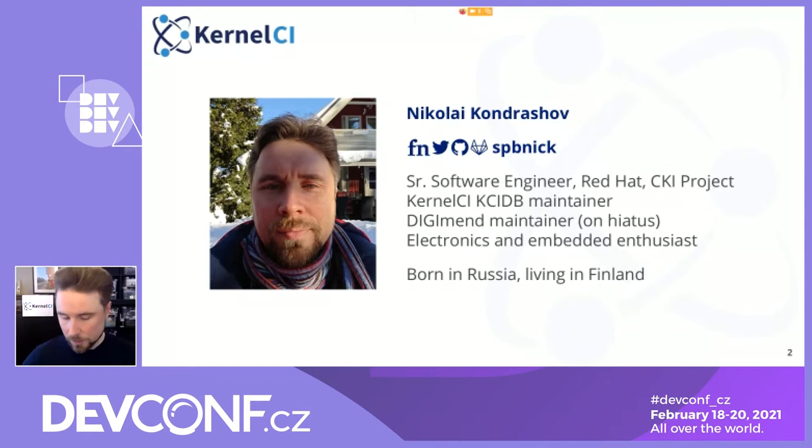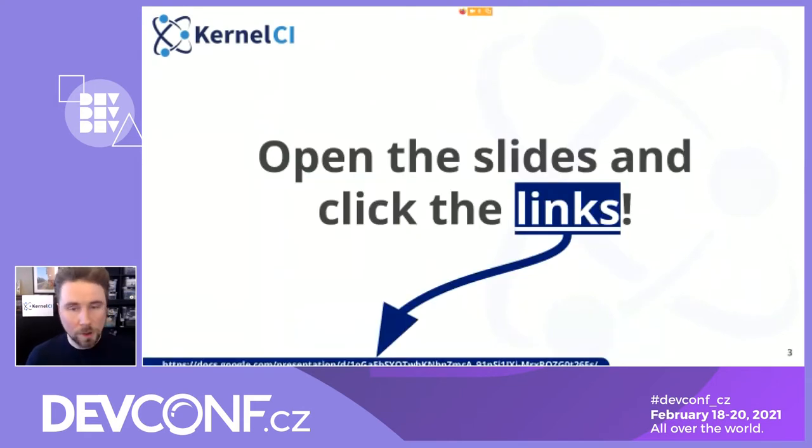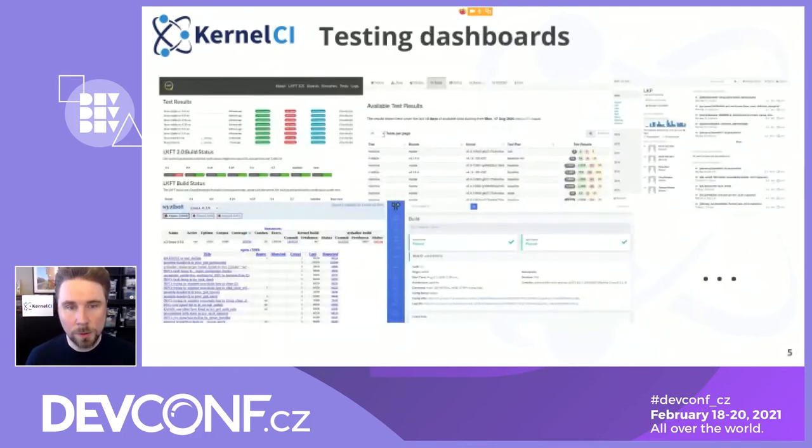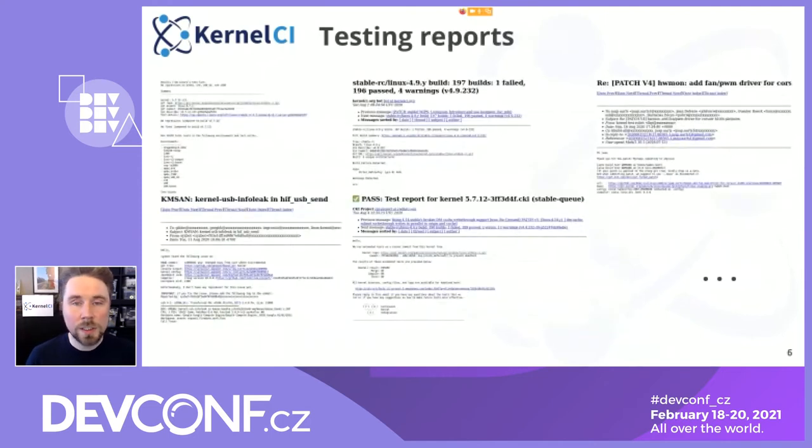I'm going very fast because we only have 20 minutes. Open the slides if you would like to click the links — there are going to be some interesting ones. As most of you probably know, there's a ton of kernel testing systems out there. These are just a few of them, and there are many more, and they're all having their own dashboards maintained and presented to developers and maintainers, and they are all sending their own reports. This is difficult to manage for the recipients, and also it's a lot of wasted effort.